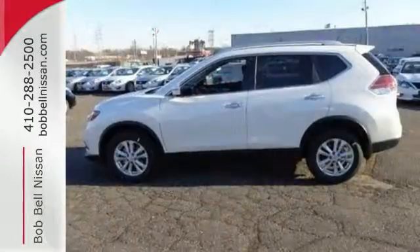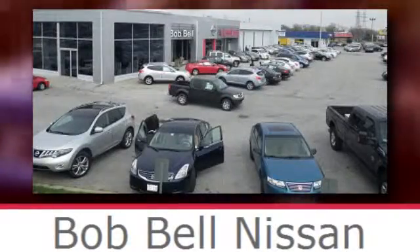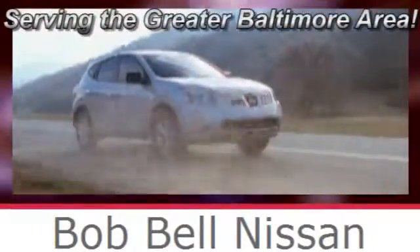Catch attention in this exceptional Rogue. Come and give it a test drive today. Bob Bell Nissan Kia, serving the greater Baltimore area for all your automotive needs.